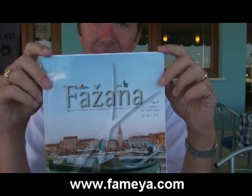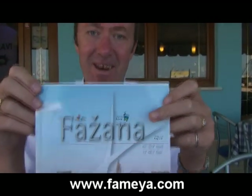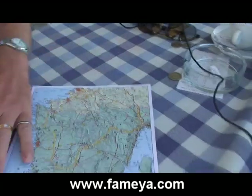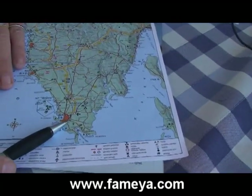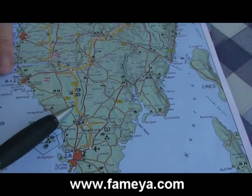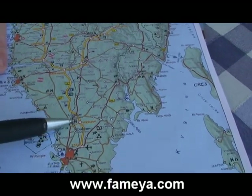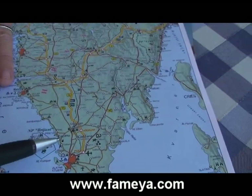Right now I'm in the picturesque village called Fasana. It's a fisherman village and it looks very great, very attractive, and it's located very close to Pula. Over here you can see Pula on the map. Fasana is over here, very close to Pula. Fameja Villas are over here — that means from Fameja Villas, first you go through Vodnjan and then enter Fasana, and this takes you approximately 15 minutes or so.